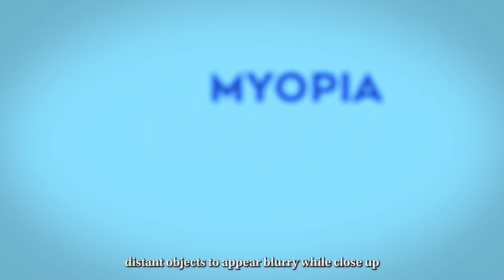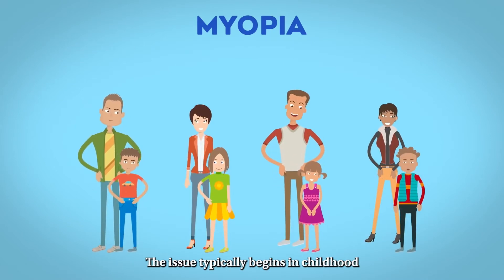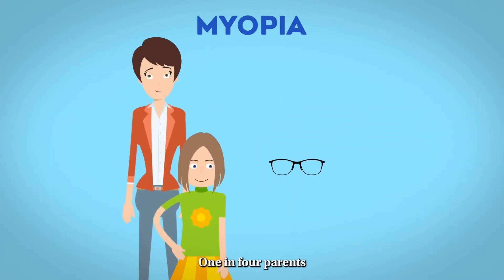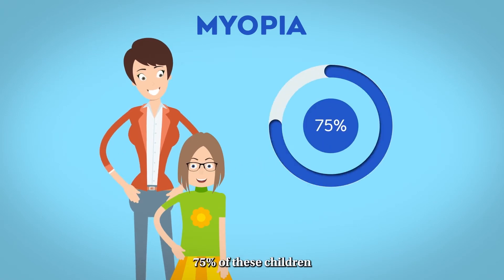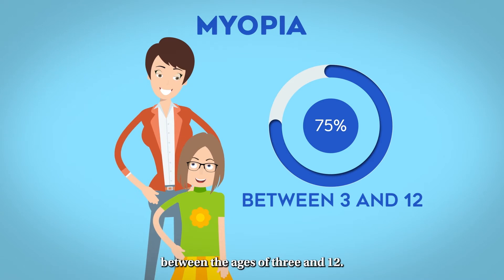Myopia is a vision condition that causes distant objects to appear blurry while close-up objects look clear. The issue typically begins in childhood and can worsen as your child gets older. One in four parents have a child with myopia, and seventy-five percent of these children are diagnosed between the ages of three and twelve.